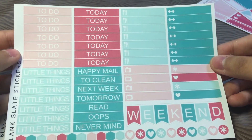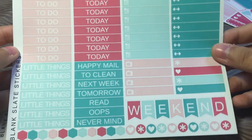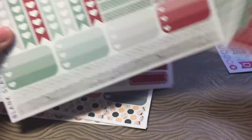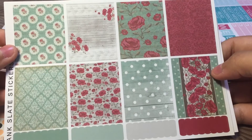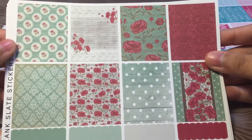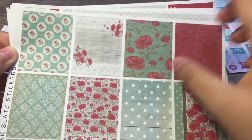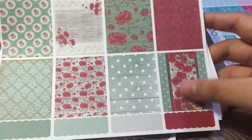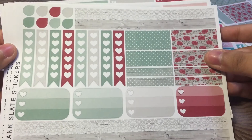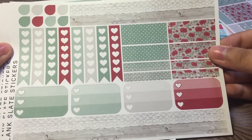And then we have more headers — plenty of headers for your weekly spreads — and then some mail headers and workout ones, and the weekend banner. The next kit looks very rustic, kind of gives me a Cat Kidston feel, and I really like it. I love this box the most — it looks really nice with the wood grain pattern. Lace, flowers, polka dots — nice. I'll do a quick flip-through since it's the same format.